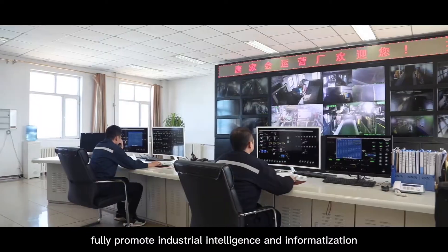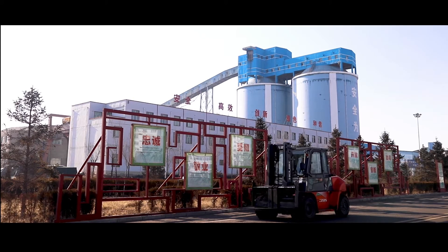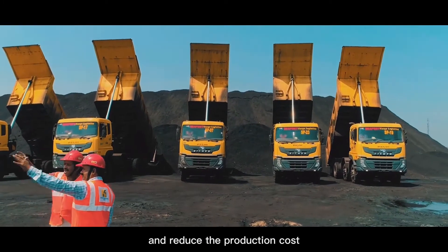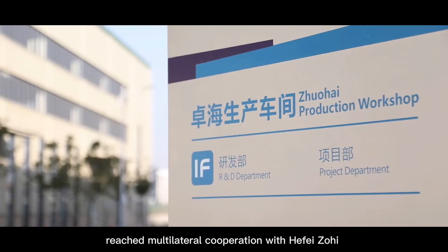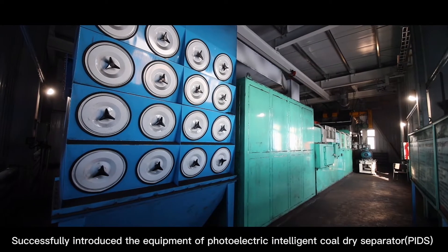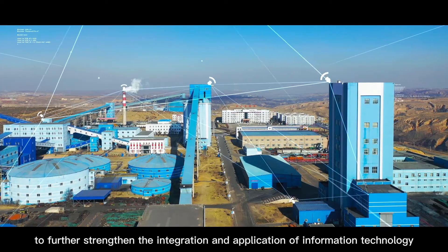In recent years, Huaihe Energy has fully promoted industrial intelligence and the drive toward intelligent mine construction, actively benchmarking with industry-leading enterprises to improve resource utilization and reduce production costs. Huaihe Energy reached multilateral cooperation with Hefei Zhuohai, successfully introducing photoelectric intelligent dry separator equipment to further strengthen the integration and application of information technology.